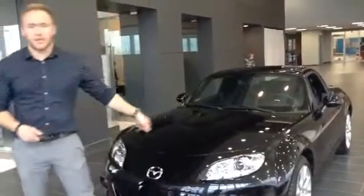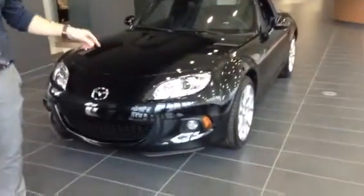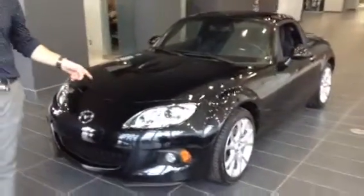It's Holton here at LA Mazda. I was just going to give you a quick video walk around of the MX-5. This is the 2015 GT model.